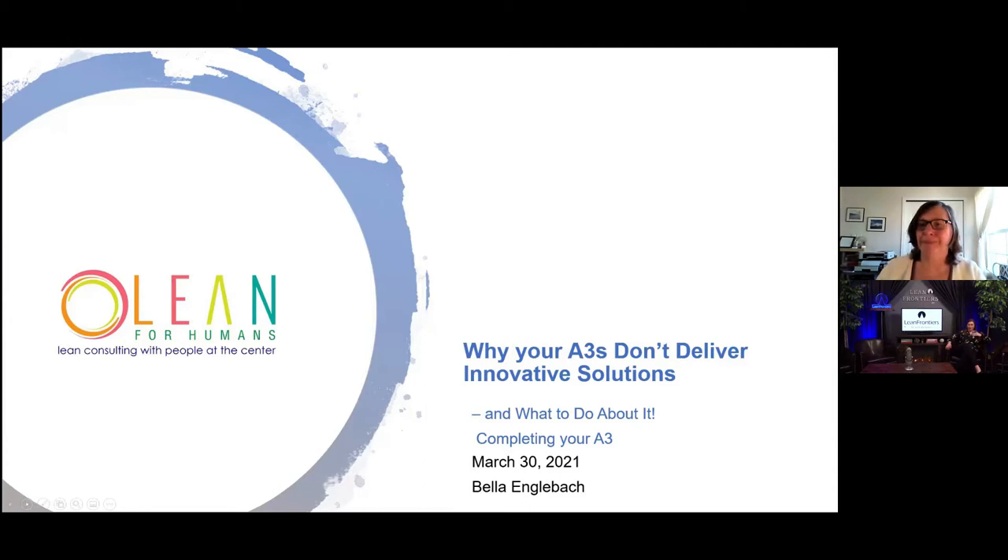Also, my camera is going to be on the entire presentation, so don't be alarmed to see us both. Thanks so much, Skylar. Thank you so much, Lean Frontiers, for this opportunity. So what we're going to do today is talk about how we get more innovation into our A3s. We're going to talk about finishing the A3. I'm hoping most of you watched the previous webinar where I talked about starting the A3, but if you didn't, I'll do a quick review before I dive into how we finish our innovative A3.